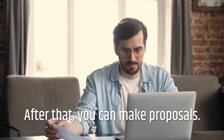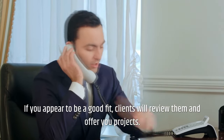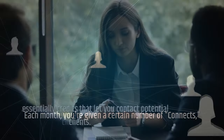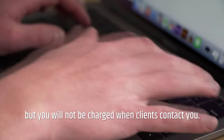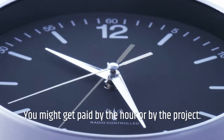After that, you can make proposals. If you appear to be a good fit, clients will review them and offer you projects. Each month you're given a certain number of connects, which are essentially credits that let you contact potential clients. More connects can be earned or purchased for a modest fee, but you will not be charged when clients contact you. You might get paid by the hour or by the project.